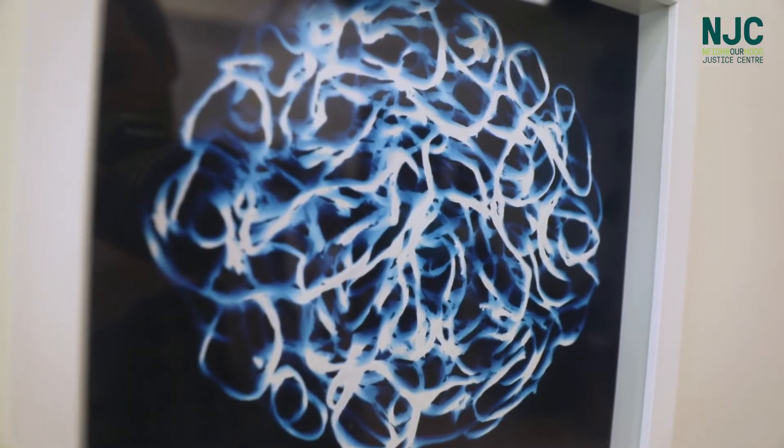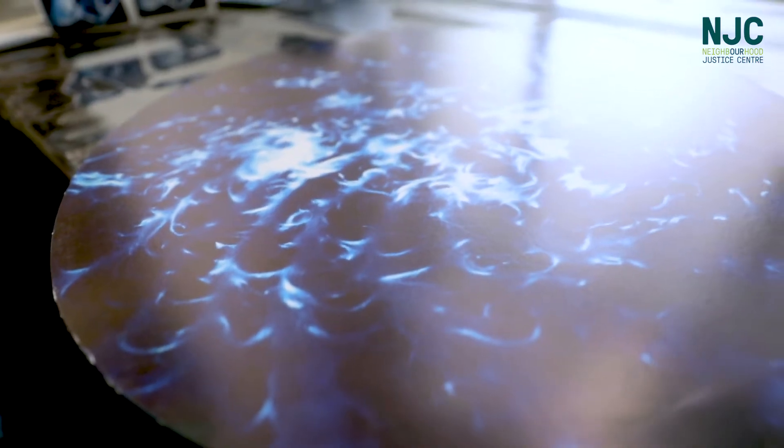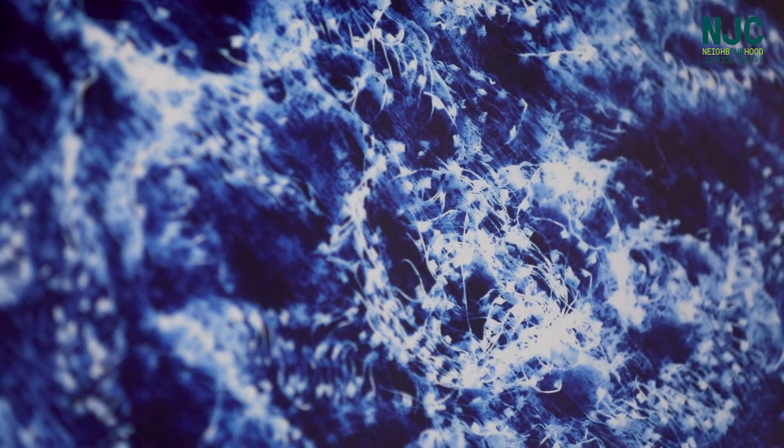They are cyanotype photograms. It's a contact process, exposed by UV light. I mix chemicals, paint them on beautiful French printmaking paper, dry them, and then put objects and things on the paper and put them out in the sun.